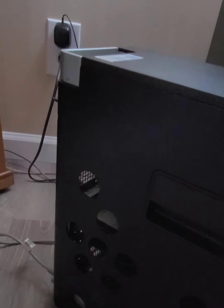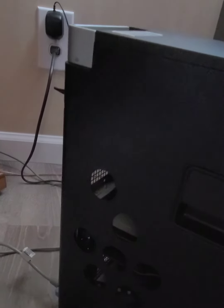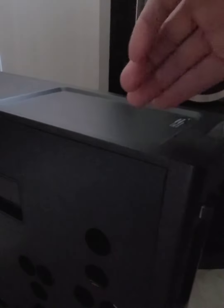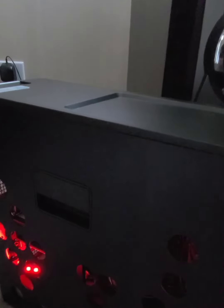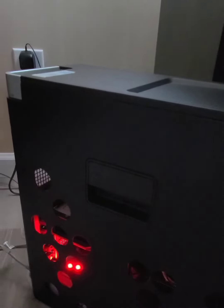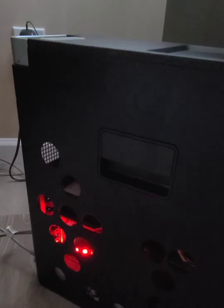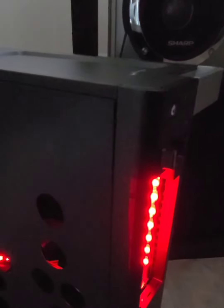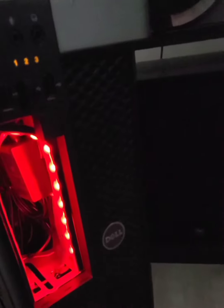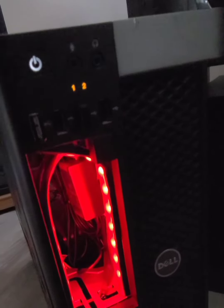My custom high-end gaming PC. Got some holes in it to let it breathe, took out the drives, more air.